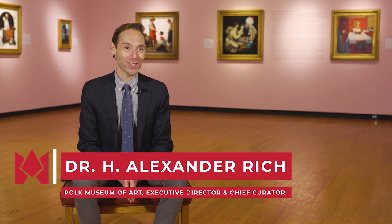Hi, I'm Dr. Alex Rich. I'm the executive director and chief curator here at the Polk Museum of Art at Florida Southern College. I'm also the chair of the Department of Art History and Museum Studies at Florida Southern College, a department that's housed in this building.